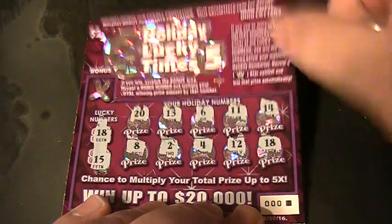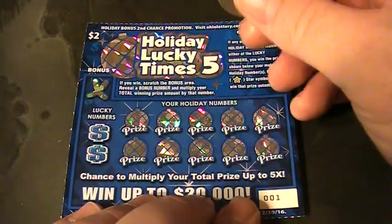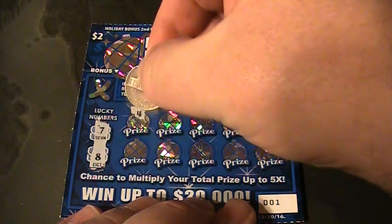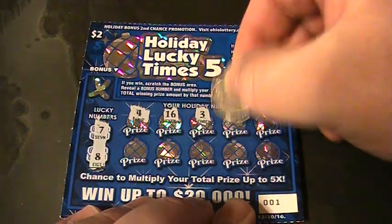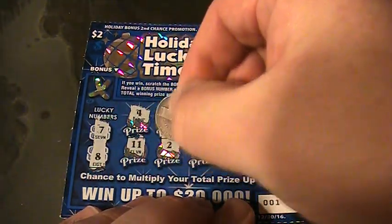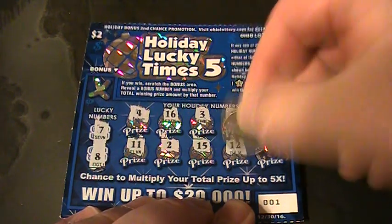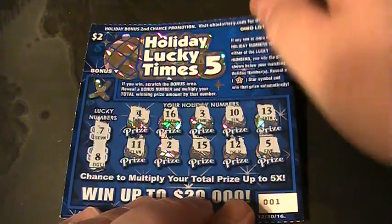Let's set that aside and look at ticket zero zero one. Lucky numbers are 7 and 8. The holiday numbers are: 4, 4, 16, 3, 10, 13, 11, 2, 15, 12, and 5. This one's a loser — Ohio Lottery loser, you're out of here.